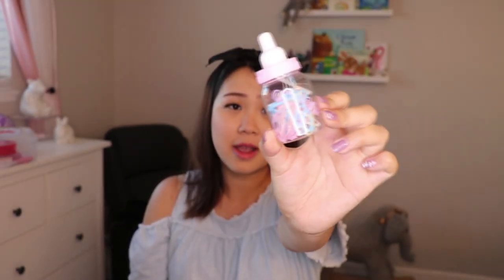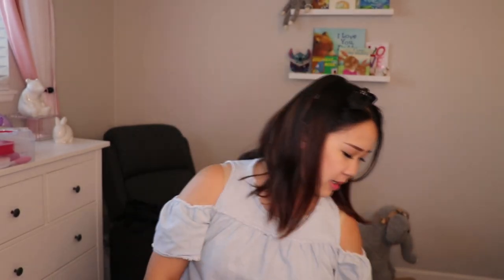I also found this really adorable baby bottle container. I don't think I'll be using it for much else, but it's great just to hold hair ties — it comes with quite a few hair ties inside.